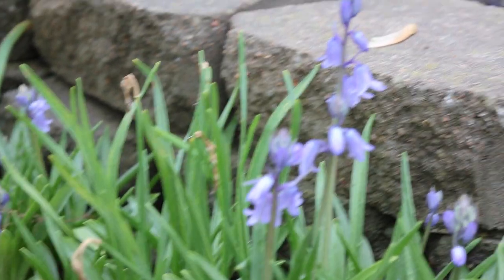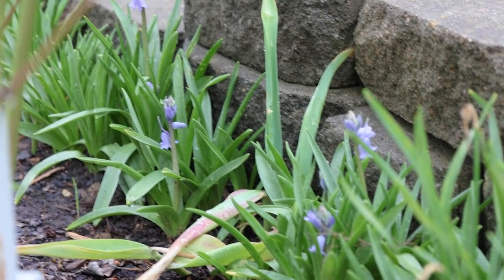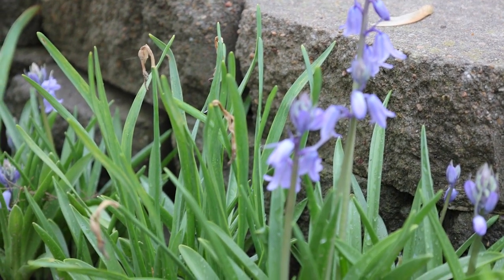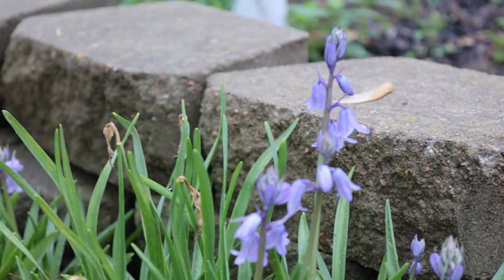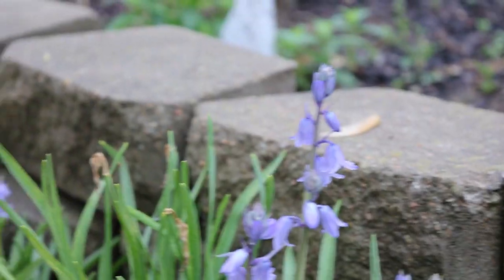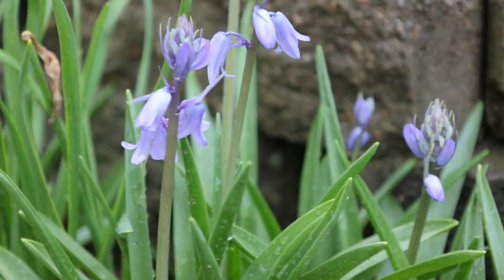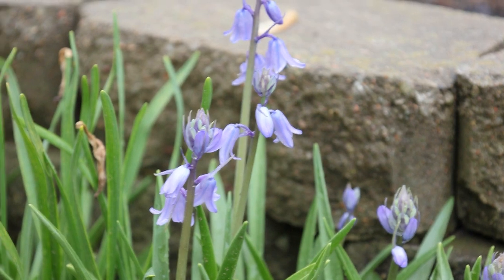I have read many times, like in Facebook groups, that Spanish bluebells can become invasive. But I have never had that problem — mine were slow growing over quite a few years. I just transplanted them this year because we were moving the edge of the bed over, but they're very manageable in my opinion. They can be divided just like all bulbs — after they die back, you just divide them and spread them around.